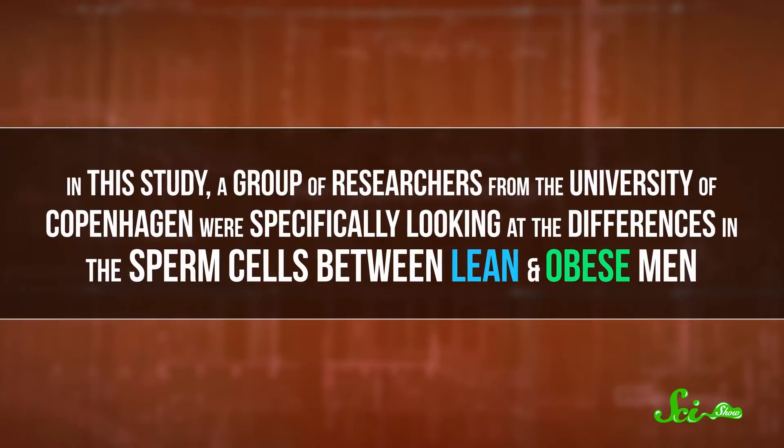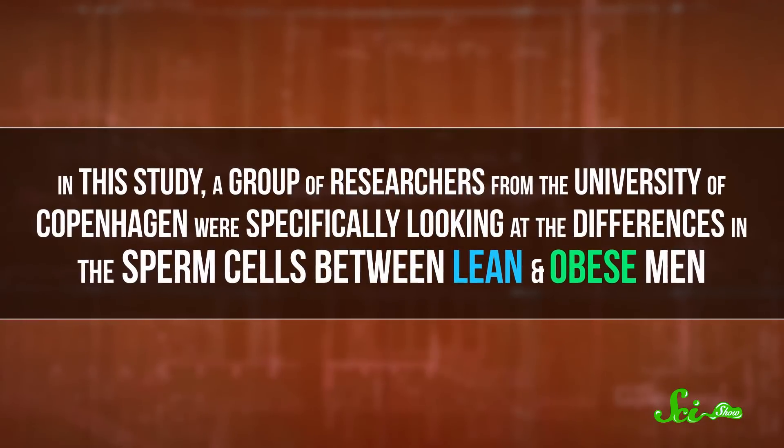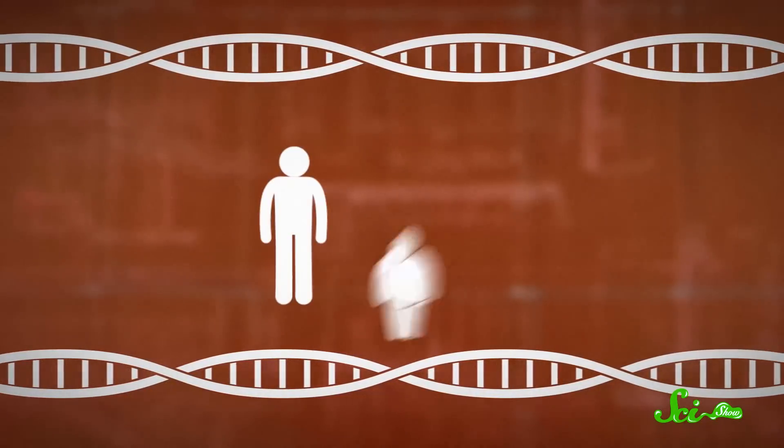In this study, a group of researchers from the University of Copenhagen were specifically looking at the differences in the sperm cells between lean and obese men. And what they discovered was that those sperm cells not only contained epigenetic markers, but they contained different epigenetic markers depending on whether the donor was lean or obese — specifically, there were differences at the gene regions associated with appetite control.